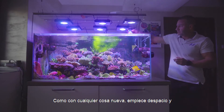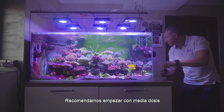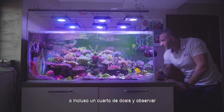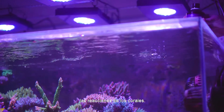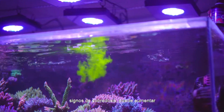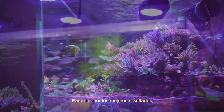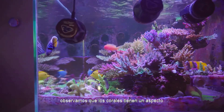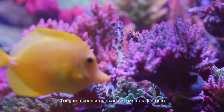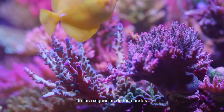As with anything new, start slow and increase gradually over time. We recommend starting with either half-dose or even quarter-dose and observing the corals and their reactions. Once the corals in the aquarium show no sign of overdosing, you can slowly increase the dose rate. For best results, we did see significantly better-looking corals when microdosing amino acids on a continuous basis. Keep in mind that each aquarium is different and the dosage may vary depending on coral demands.